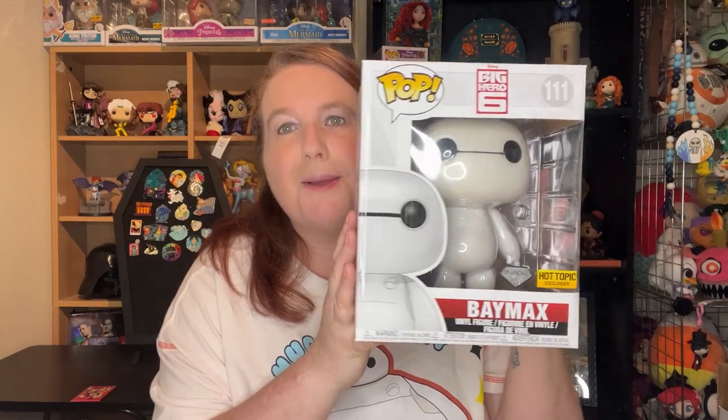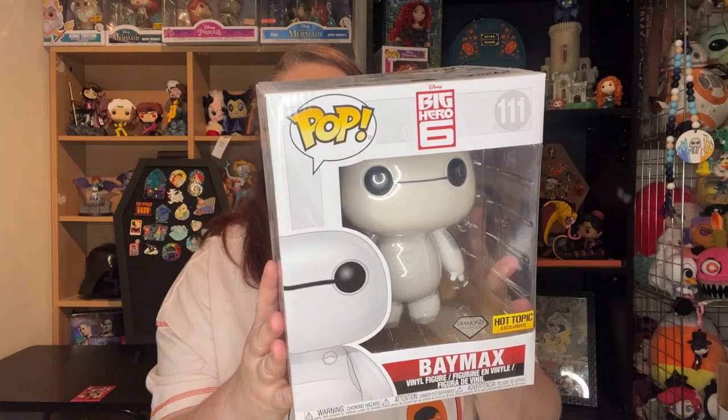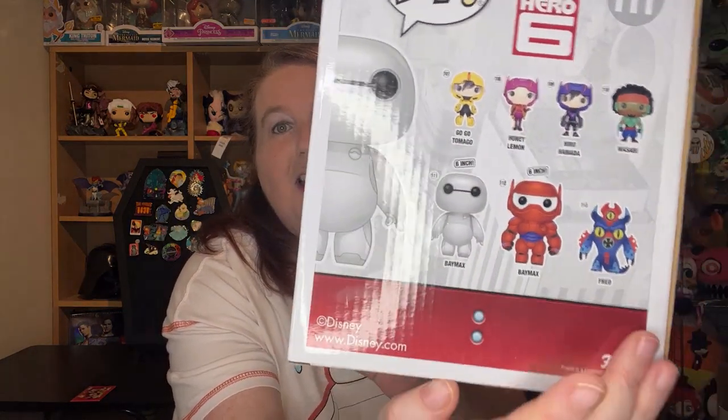Last but not least, I don't own that much — my Baymax Hot Topic exclusive diamond Funko Pop. I think this is maybe six inches tall. I love it. Yes, it is six inches tall, it says it on the back. And I know all of these have now been vaulted and are incredibly impossible to find at a reasonable price, but I did want the entire set at one point.